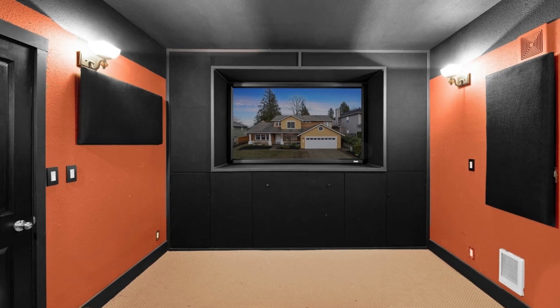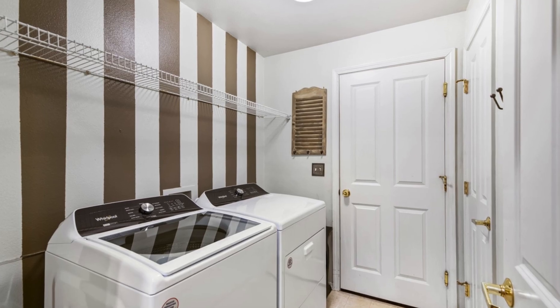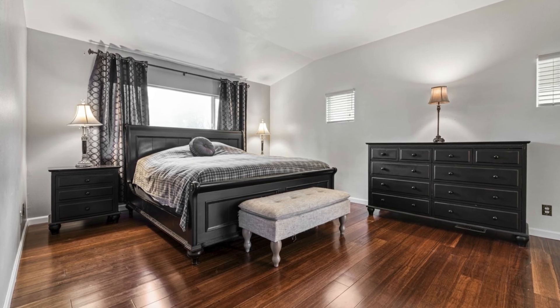The well-appointed kitchen boasts stainless steel appliances, granite counters, a full backsplash, a breakfast bar, a breakfast nook, and a work desk.